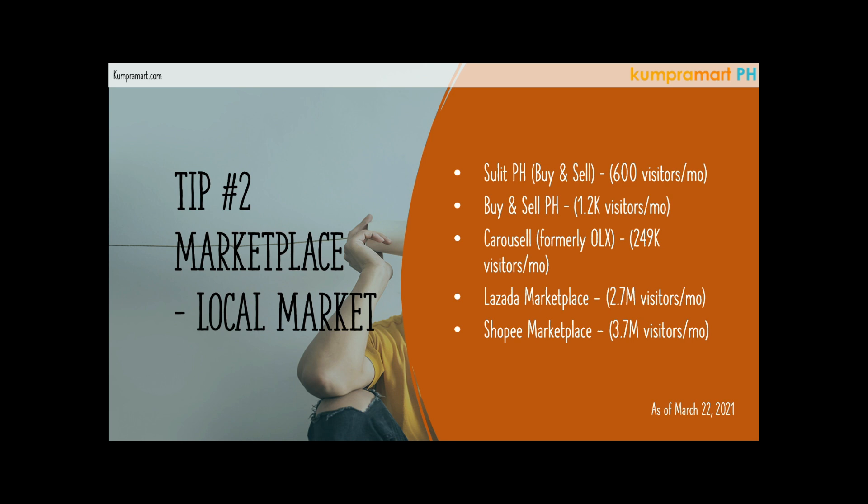Another local marketplace is Buy and Sell PH. If you are a fan of buying Super Balita newspaper, you can actually see Buy and Sell products displayed in their classified ads. Not just in the Super Balita newspaper, but they also have their own newspaper published every week — Buy and Sell PH. I believe they're part of the Super Balita company. They have a magazine-style newspaper or brochure where they show their trending products and allow you to visit their website to make purchases.